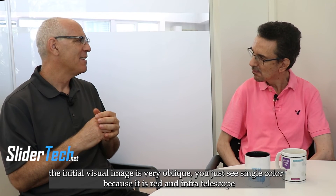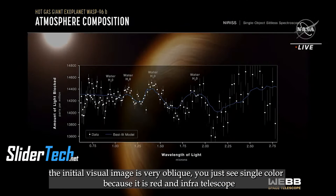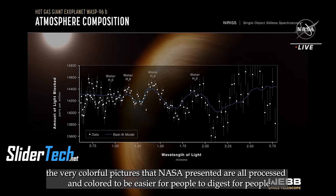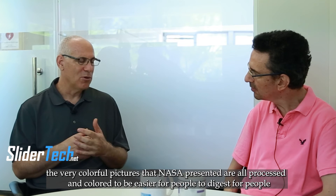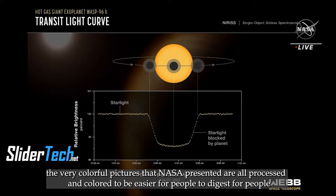The initial visual image is very bleak — you just see a single color because it's a red and infrared telescope. You don't see the very colorful picture that NASA presented. Those are already processed and colored to be easier to digest for people.